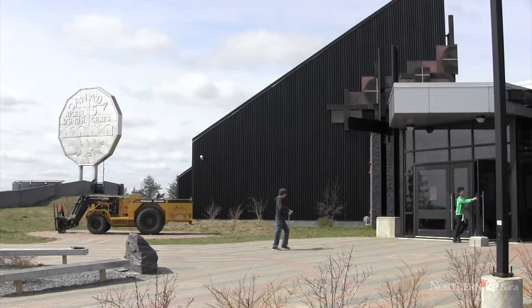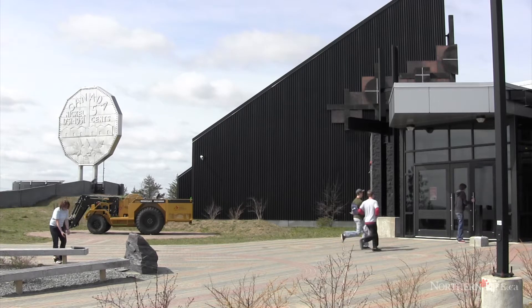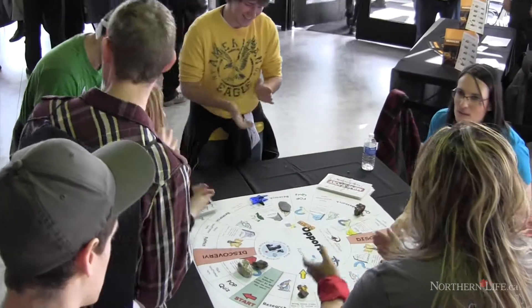We are in Mineopoly right now and it's a fun, innovative game to learn about the mining world. Kids these days don't really know about what's going on in the mines and what they're actually mining for. This is a good opportunity for high school students to learn and have fun.